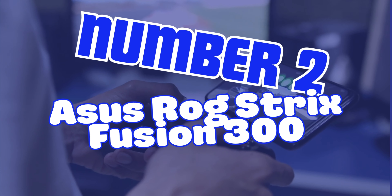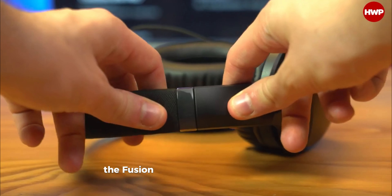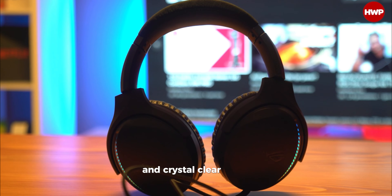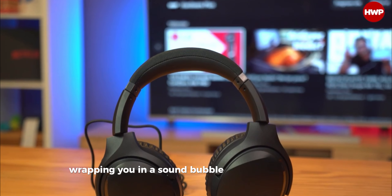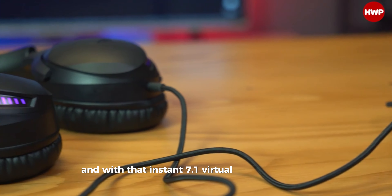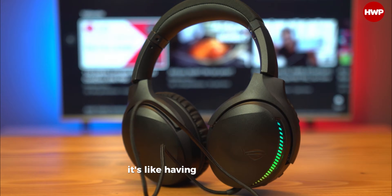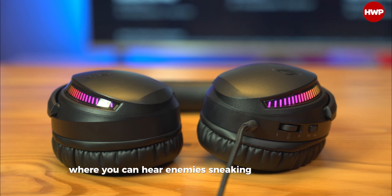Number 2, Asus ROG Strix Fusion 300. Bass lovers rejoice! The Fusion 300 delivers thumping lows and crystal clear highs, wrapping you in a sound bubble that's just pure bliss. And with instant 7.1 virtual surround sound, you're not just playing, you're fully immersed. It's like having a superpower where you can hear enemies sneaking up behind you.